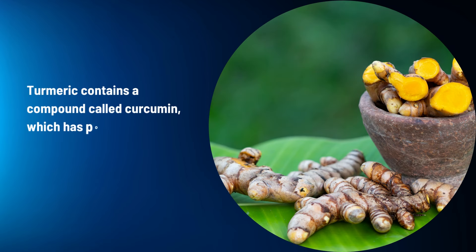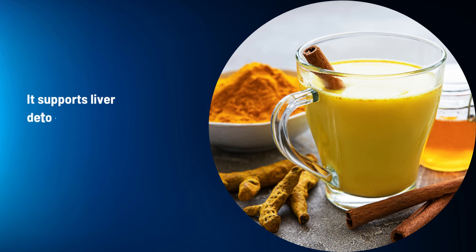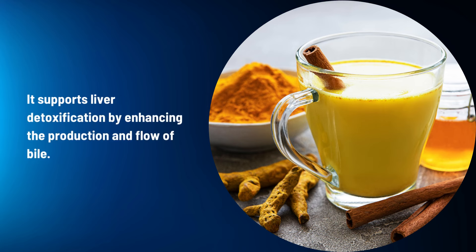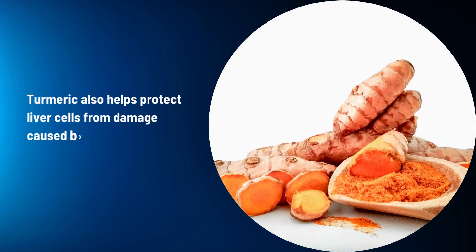Turmeric (Curcuma longa): Turmeric contains a compound called curcumin, which has potent anti-inflammatory and antioxidant properties. It supports liver detoxification by enhancing the production and flow of bile. Turmeric also helps protect liver cells from damage caused by toxins and oxidative stress.